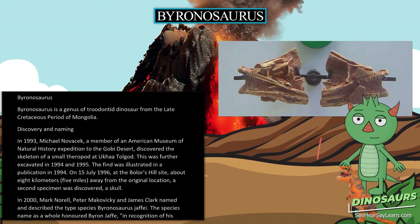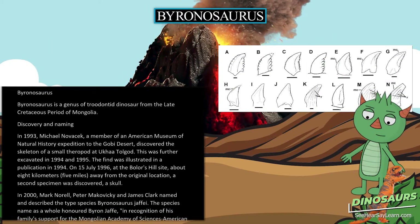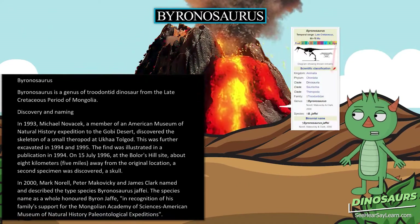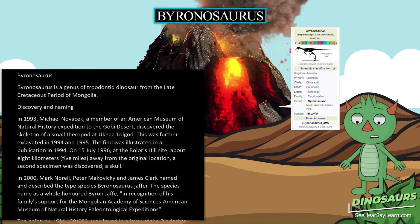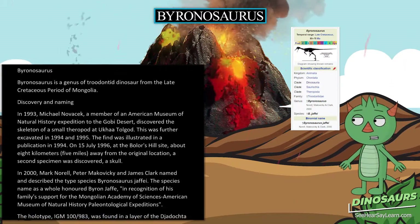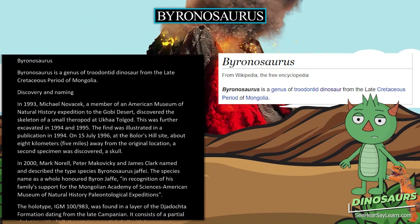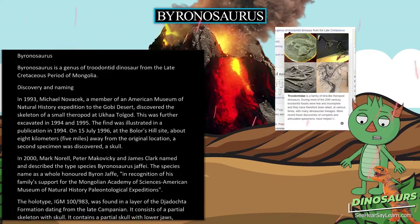Discovery and Naming. In 1993, Michael Novacek, a member of an American Museum of Natural History expedition to the Gobi Desert, discovered the skeleton of a small theropod at Yukatolgat. This was further excavated in 1994 and 1995. The find was illustrated in a publication in 1994.